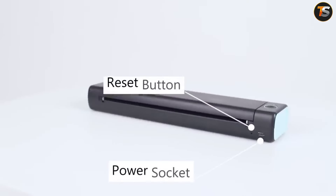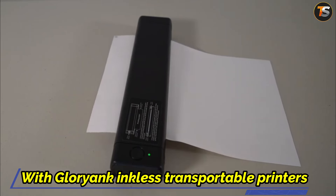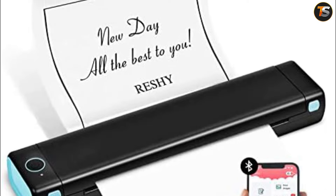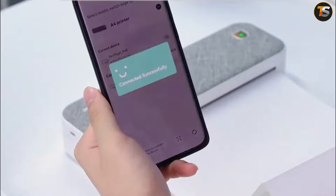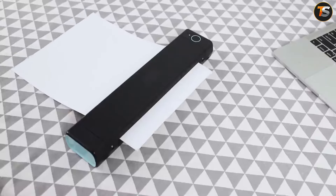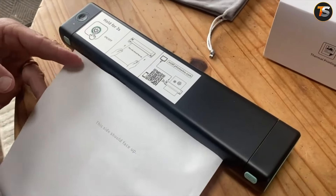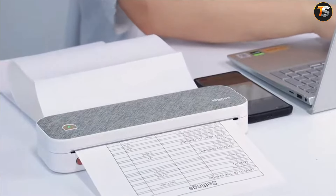Gone are the days of rushing to the library or a printing office minutes before the presentation deadline. With the Gloryank inkless portable printer, students can print assignments or study materials anytime, anywhere — whether you're in a study group at college, in a friend's house, or finalizing a paper in a dorm room. For every serious and busy student who is always on the move yet needs to meet assignment deadlines, the Gloryank inkless portable printer is their secret weapon to deliver top-notch presentations.